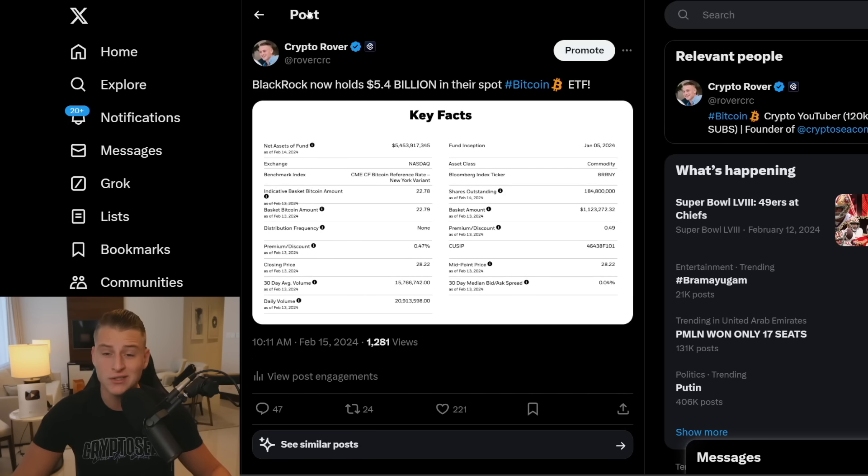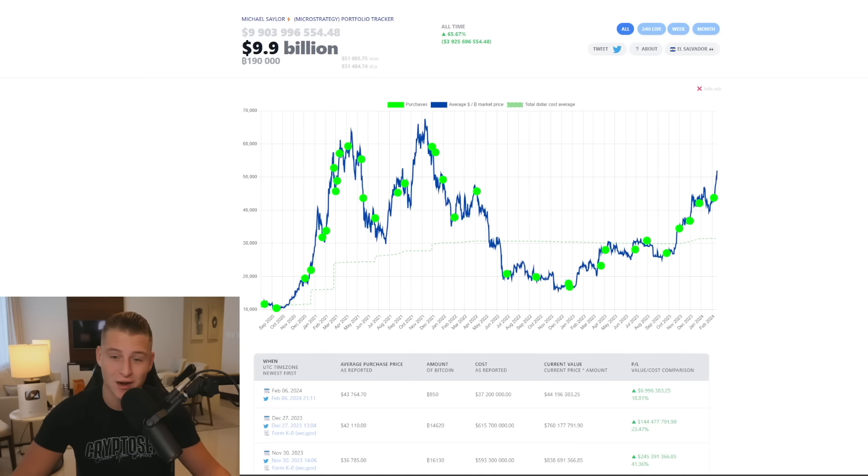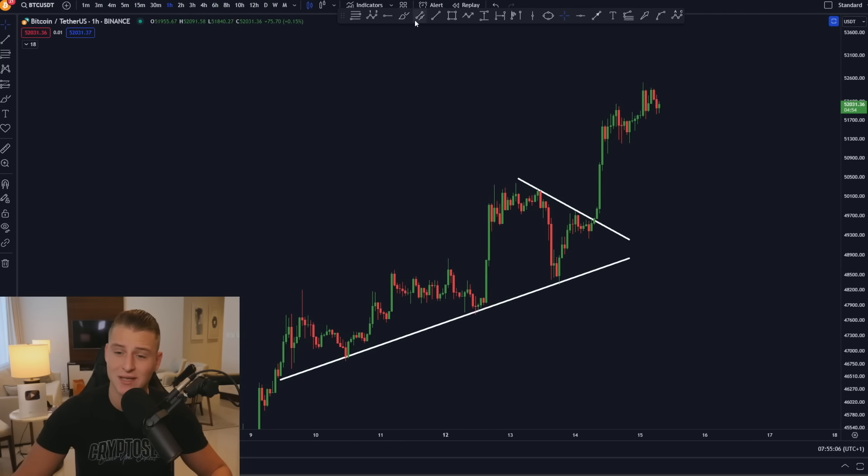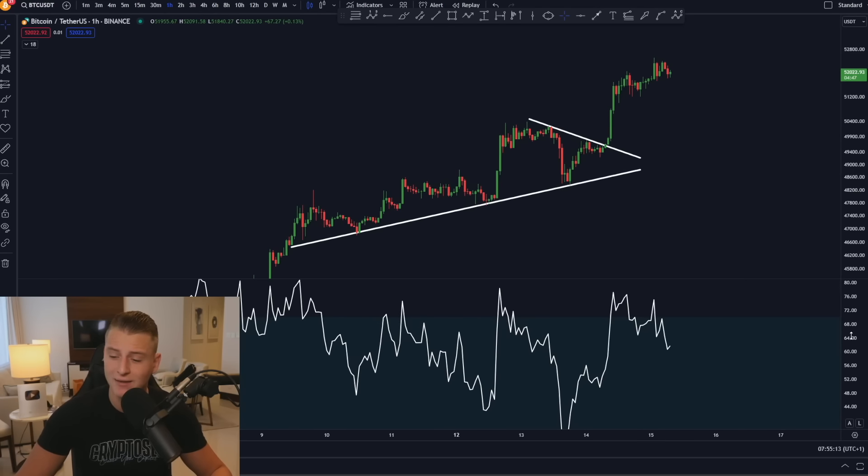BlackRock currently owns $5.4 billion worth of Bitcoin and is getting close to potentially overtaking Michael Saylor, who currently owns $9.9 billion worth of Bitcoin. Looking at the charts, yesterday we were watching this breakout and saw a massive continuation upwards, which has exactly played out.